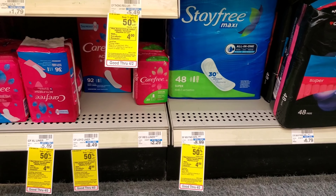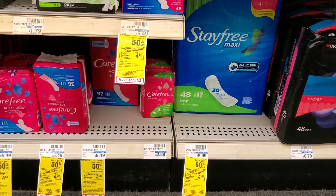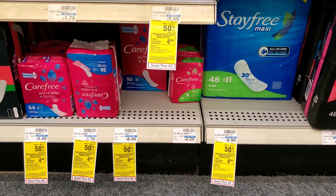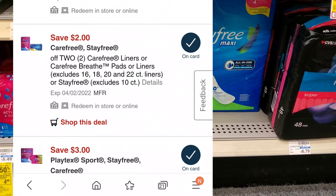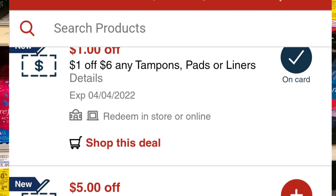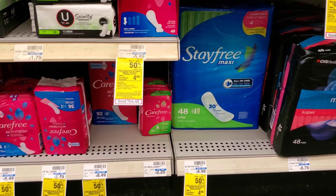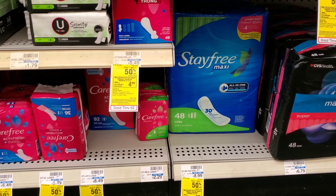The next thing I want to do is on Carefree, Playtex, Stayfree, or OB — their buy one, get one half off. When you spend $12, you get a $4 extra buck. What I'm going to get is one for $8.99 and one for $8.49. That $8.49 one will be 50% off, so it will be like $13 and some change. We have a $3 digital to make it $10, a $2 digital to make it $8, and a spend $6 get $1 off, making it $7. Then we'll get $4 back.